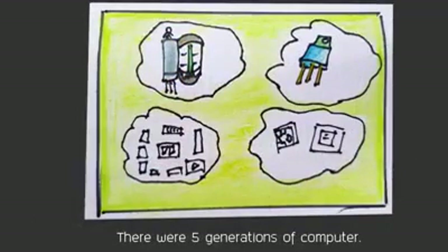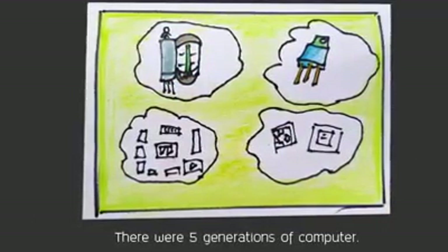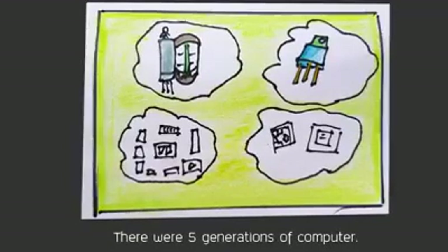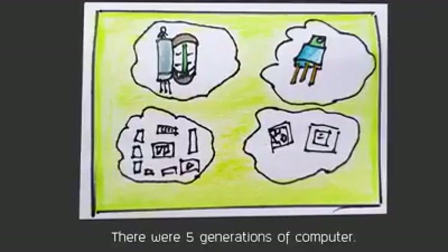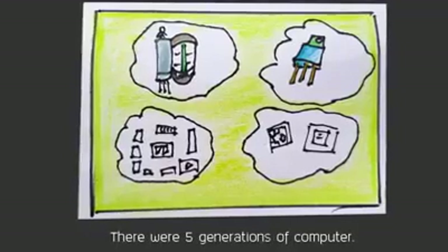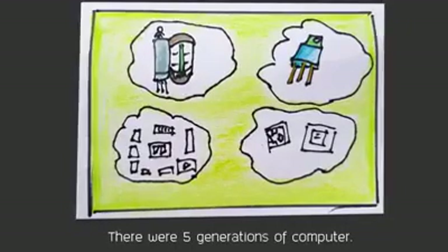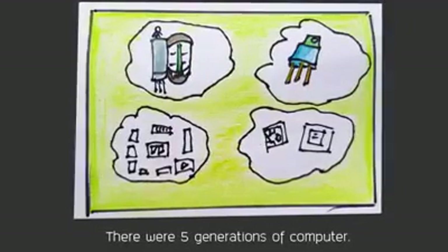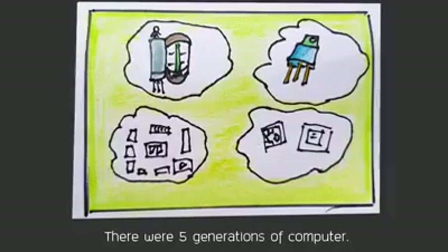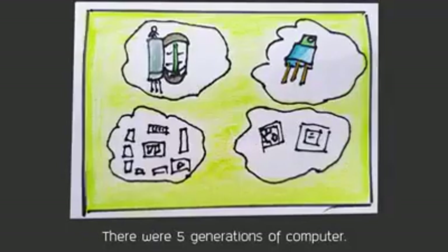Computer generations — there are five generations of computers. First generation: 1946 to 1958. Second generation: 1959 to 1964. Third generation: 1965 to 1970. Fourth generation: 1971 to today. Fifth generation: today to the future.